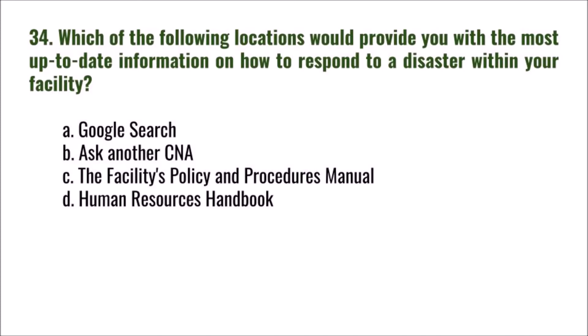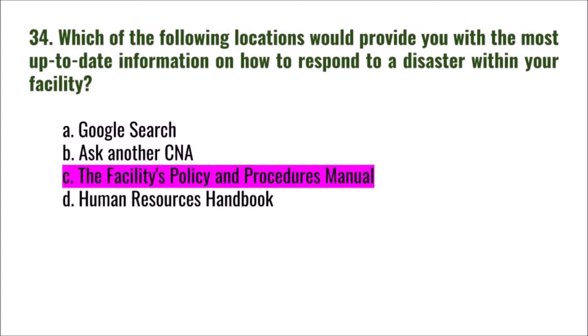Question 34: Which of the following locations would provide you with the most up-to-date information on how to respond to a disaster within your facility? A) Google search, B) ask another CNA, C) the facility's policy and procedures manual, D) human resources handbook. The correct answer is C: the facility's policy and procedures manual.